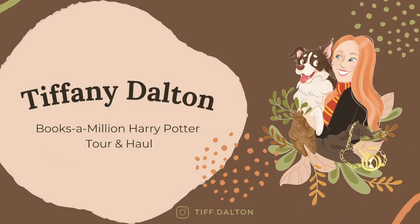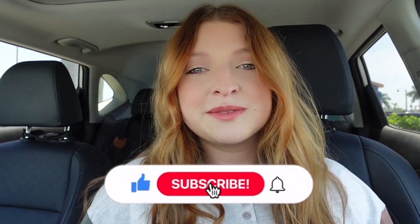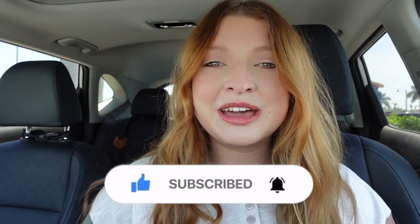Hi everyone, welcome back, or welcome if you are new! Today we're going to be doing a Books A Million Harry Potter merchandise tour. I'm going to be bringing my camera in — I probably won't be doing a lot of talking because there's going to be a lot of background noise. I'll just do a voiceover and describe all the items, showing you prices. It'll be very similar to my Barnes and Noble tour, so go check that one out — Barnes and Noble was super impressive with their Harry Potter merch.